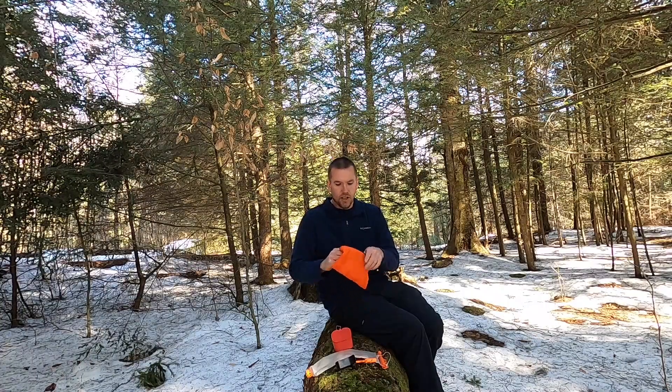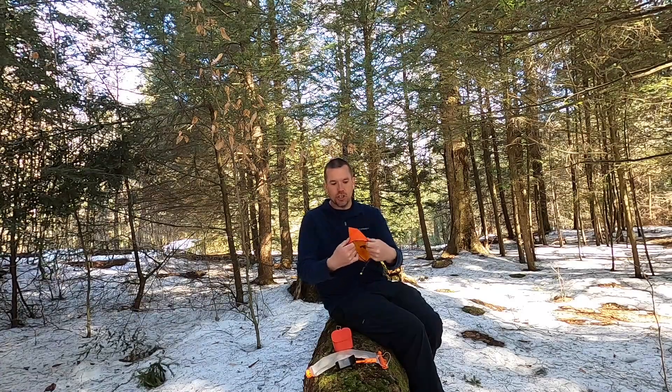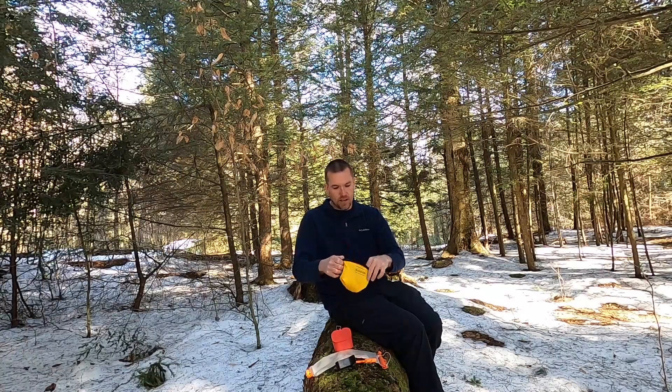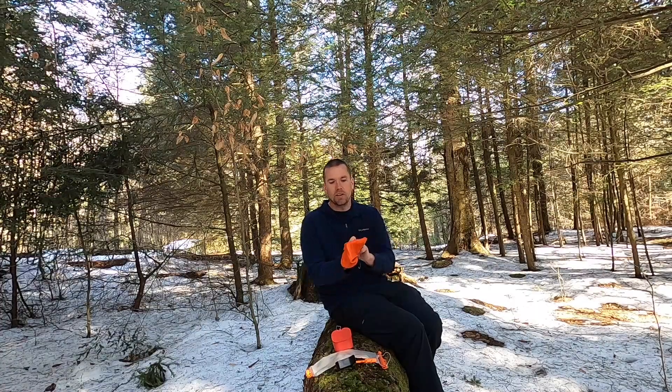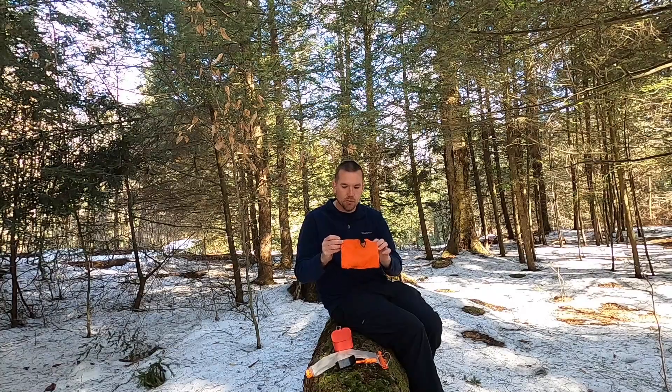Last but not least, this is an authentic Hemlock Mountain Outdoors pouch. I told Kurt I needed a pouch to hold my wallet and keys that was bright enough to easily spot. This is what he came up with — it's a double-layer pouch, orange on the outside and yellow on the inside. You can actually zip it either way, whether you want yellow out or orange out. Fantastic product, not very much money. I highly suggest checking out Hemlock Mountain Outdoors — he has all kinds of knickknacks and great little things like this.